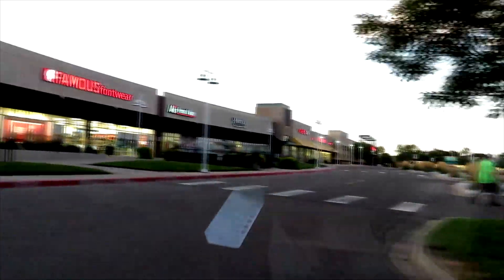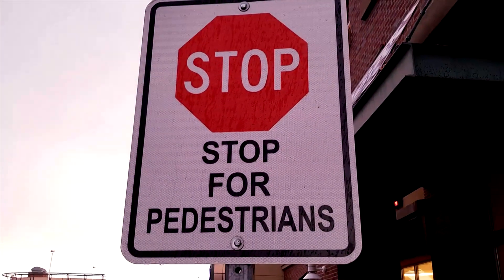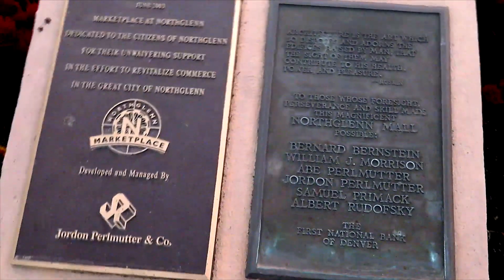Today we are taking a look at an abandoned Payless Shoe Source in a strip mall. Hey guys, my name is Optopolis. Welcome back to the channel where we explore where no one else has explored before. Today we're at the site of an abandoned Payless Shoe Source in North Glen, Colorado. I'm going to take a look right now.